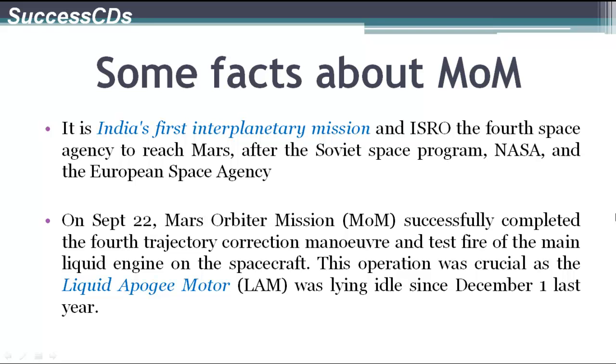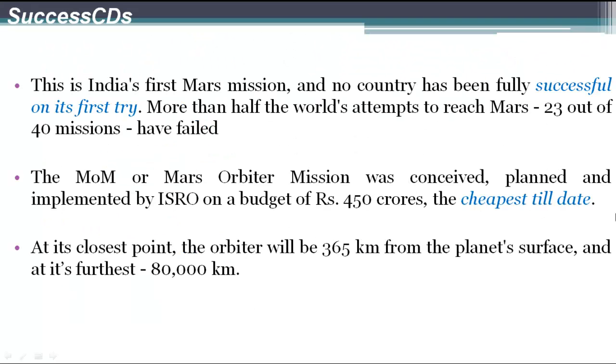On September 22, the Mars Orbiter mission successfully completed the fourth trajectory correction manoeuvre and the test fire of the main liquid engine of the spacecraft. This operation was crucial as the liquid apogee motor was lying idle since December 1st of the previous year. This is India's first mission to Mars, and no country has been successfully able to do so in its first try. More than half the world's attempts to reach Mars have failed.